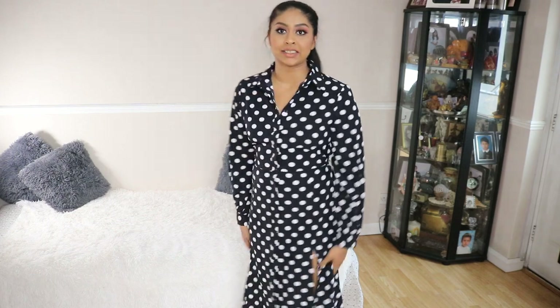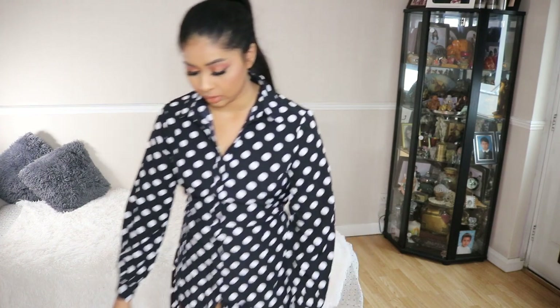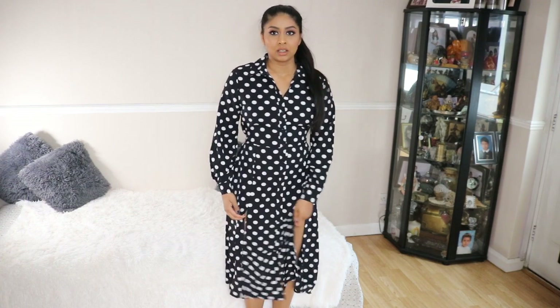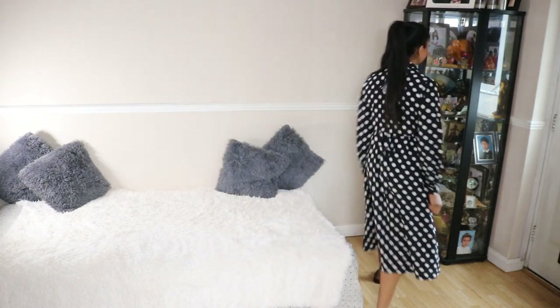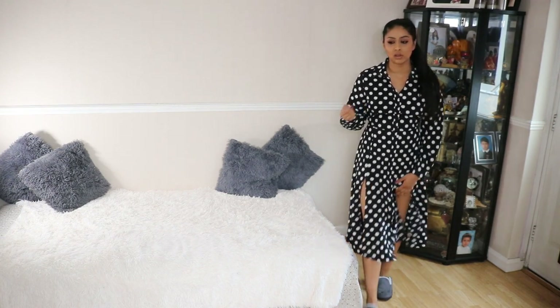Alright guys, this is the next outfit. I'm going to be honest, I feel like a grandma in it. My feet are freezing so I'm wearing my slippers. The material is really nice and it fits really nicely - I thought I could wear this to work. But you know when you wear something and it just doesn't feel like you? This is it. The slit is a little something something, but I don't know if I like that either. It's really long. If you want a nice dress for work this would be great, but I just don't feel like me in it.